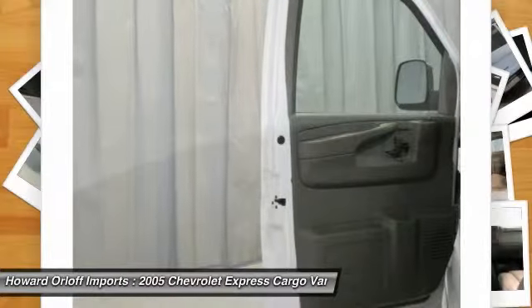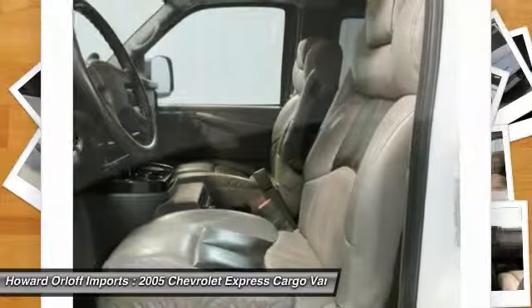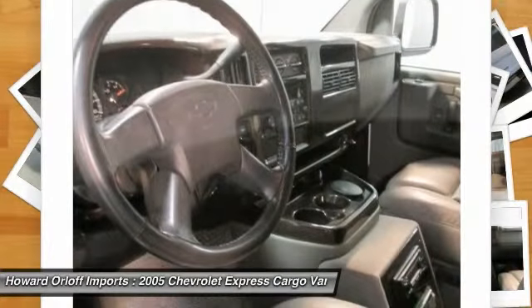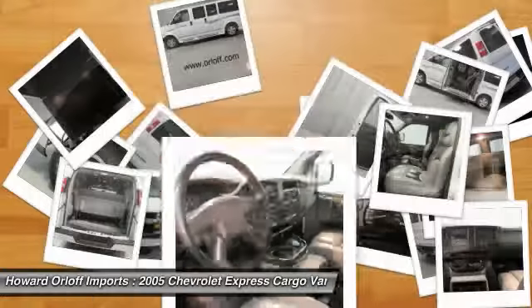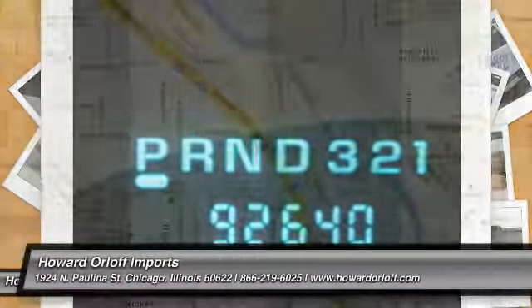Transport everyone in luxurious comfort in this trustworthy and dependable express conversion. Then live a little. Stop by Howard Orlov Imports located at 1924 North Paulina Street, Chicago, Illinois 60622. Come make this car yours today.